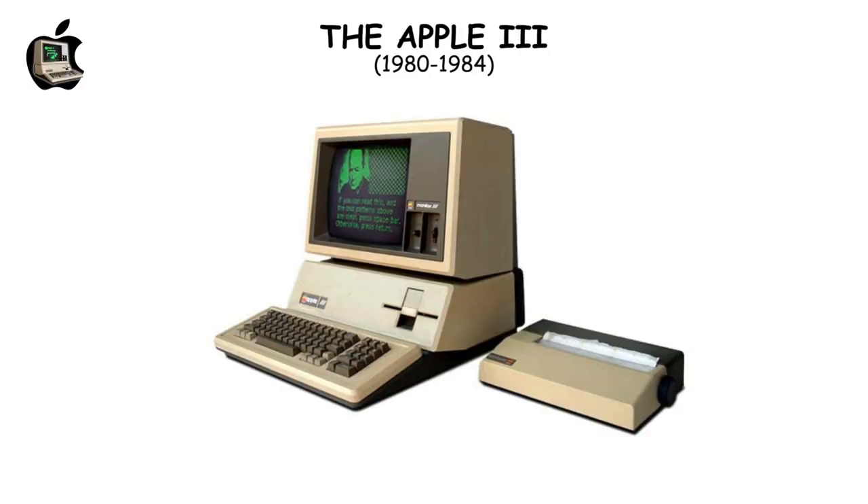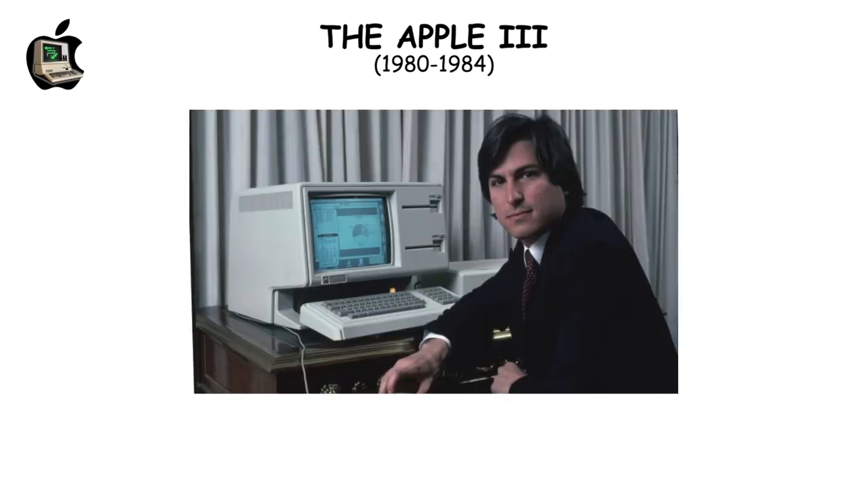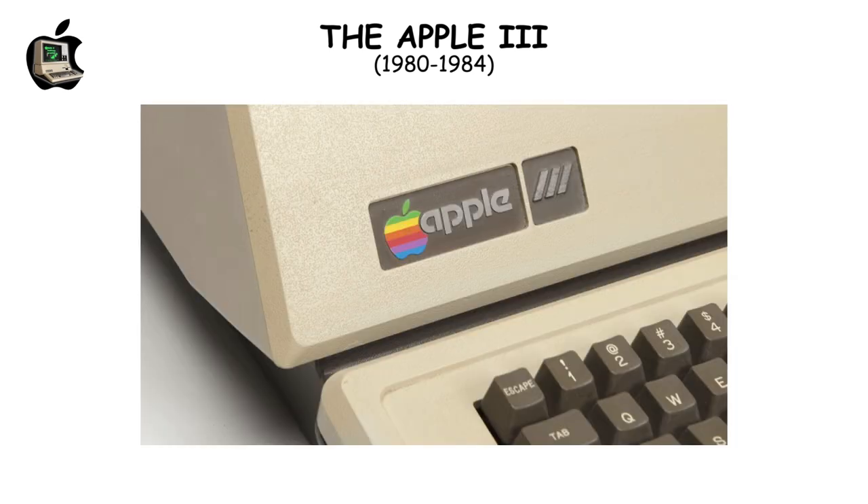The Apple III aimed at businesses but fell short due to its lack of cooling fans, leading to overheating and component damage. This significant misstep tarnished Apple's image, culminating in its discontinuation in 1984.